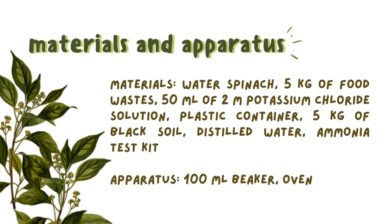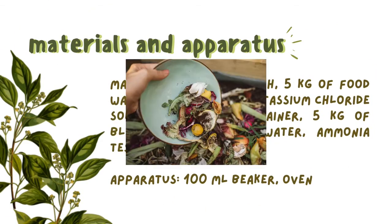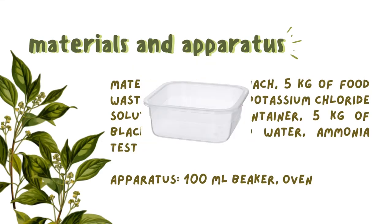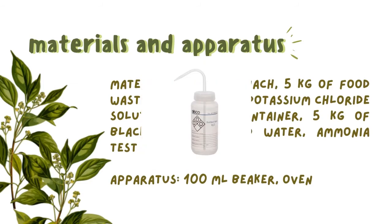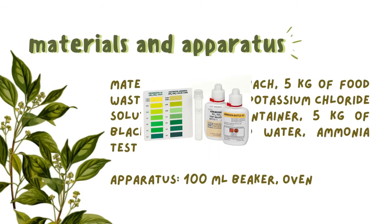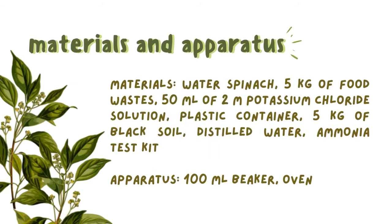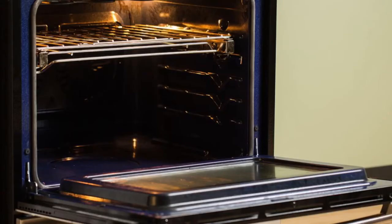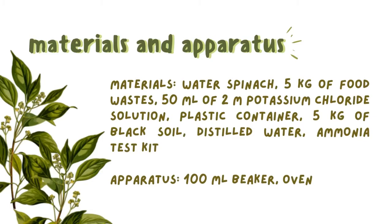For materials, we are using water spinach, 5kg of food waste, 50ml of 2M potassium chloride solution, a plastic container, 5kg of black soil, distilled water, and an ammonia test kit. While for apparatus, we only need a 100ml beaker and an oven. How to differentiate between materials and apparatus is that materials are substances that we have to throw away after we use them.